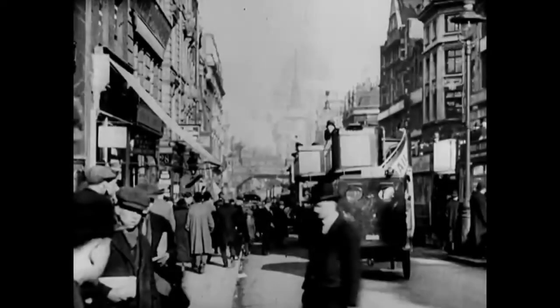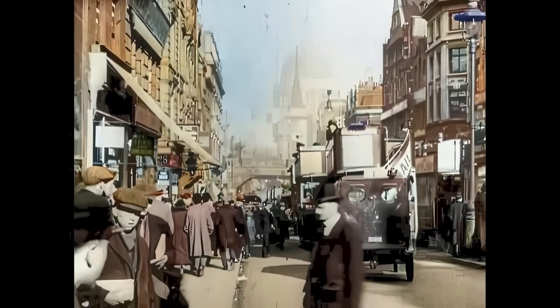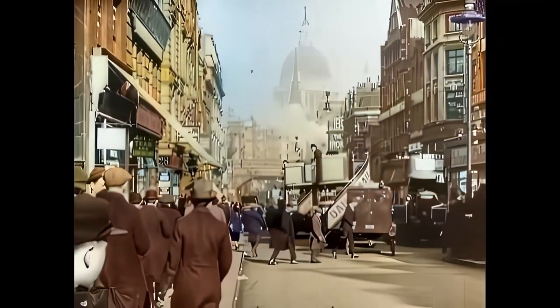This very interesting footage about old London has been colorized using a new method. Later in this film we will go deeper into this. In this film we in particular see what transport in London was like a century ago in 1924.